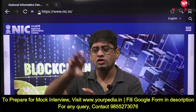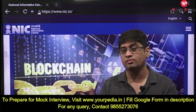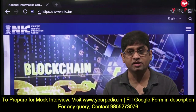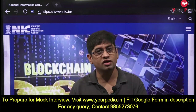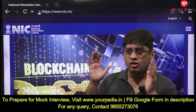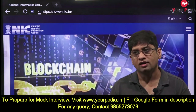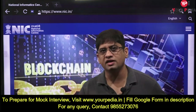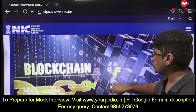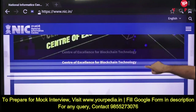Off late, opposition parties have raised concerns about disruptions in electronic voting machines. So how can blockchain technology be used to make EVMs foolproof and make elections free and fair in India, the largest democratic country in the world? Look into the Center of Excellence for Blockchain Technology in detail.